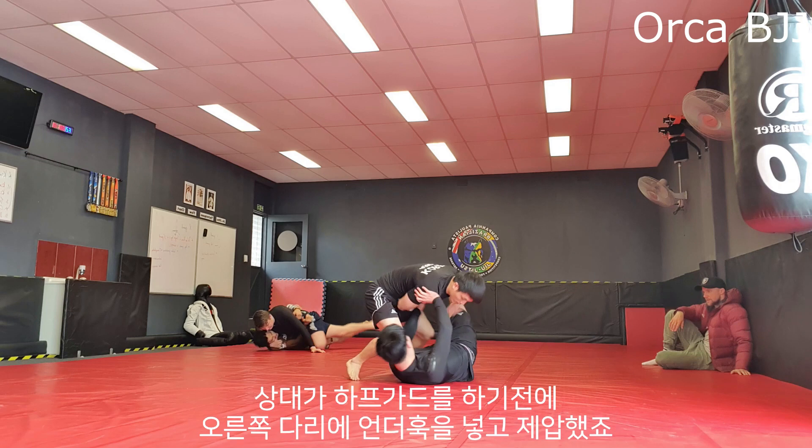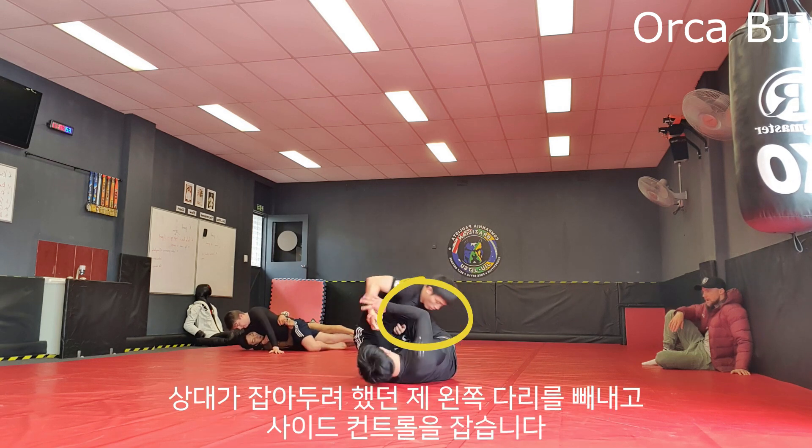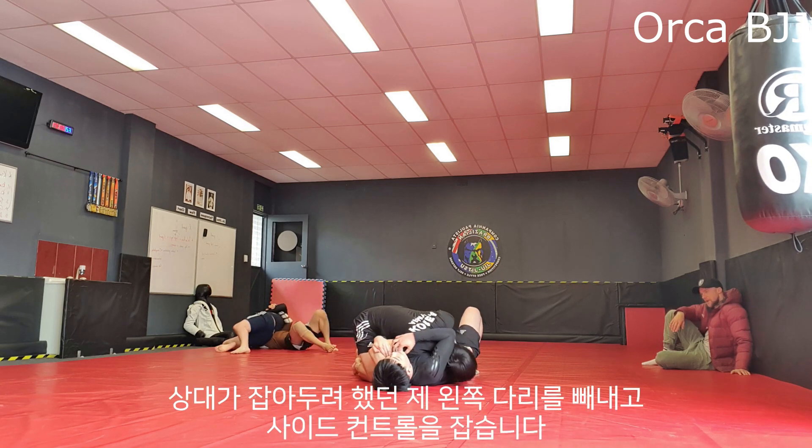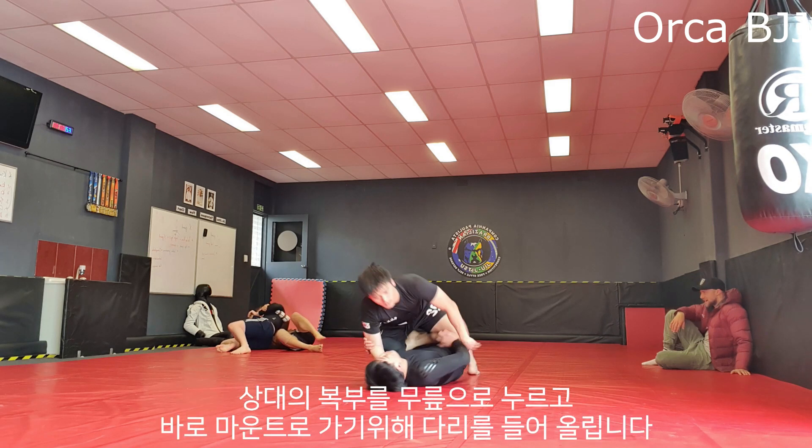Here I am back on my feet passing his guard with basic side steps while holding his legs down. He tries to get half guard but before he does I dominate his upper leg by getting an underhook, get my leg out which he was trying to lock, and I get side control.